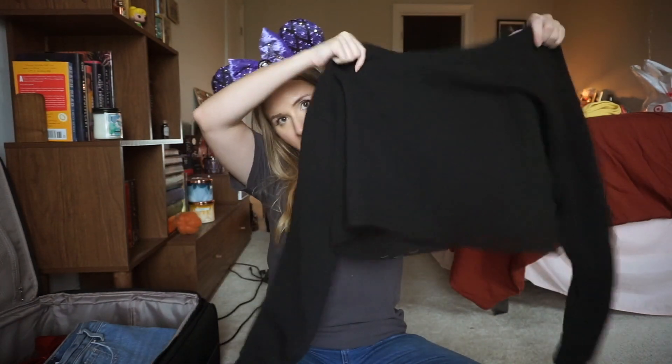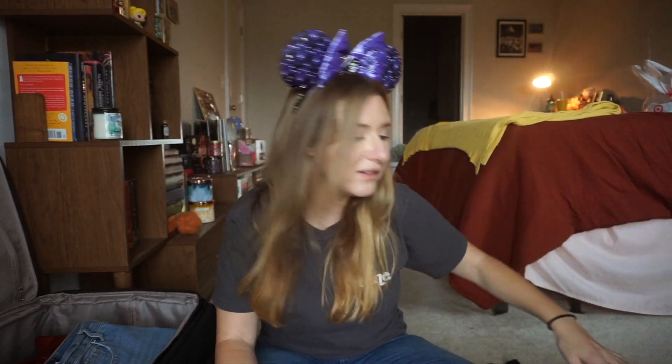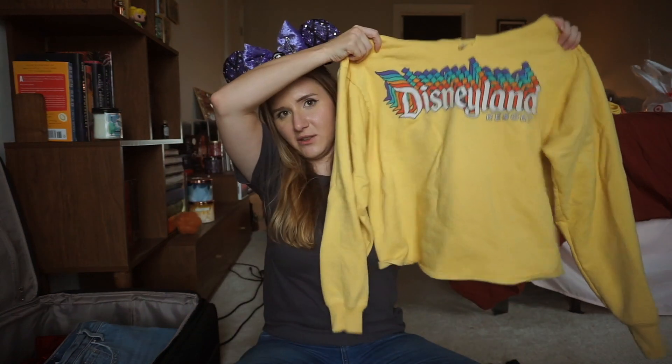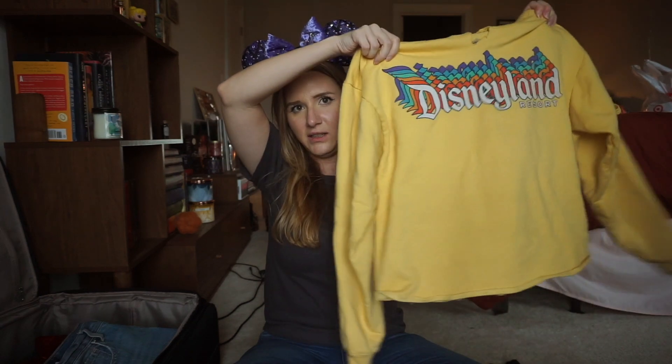For pajamas: black sweatpants from Victoria's Secret and a big New England Patriots t-shirt. I can't decide which hoodie to bring — I always pack one. I have a black cropped hoodie from Target that I wear all the time, though it'll probably be in the 90s so I might not need it. I also have this Disneyland hoodie — I bought it a size too small, it shrunk in the wash, so I cropped it and removed the pocket to make a little Disneyland crop hoodie.